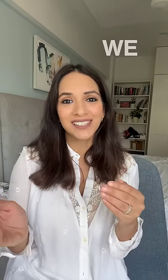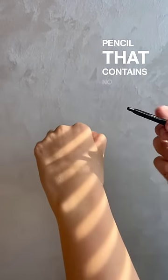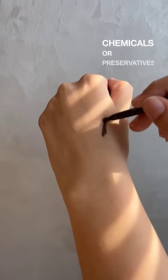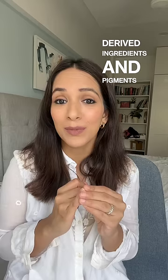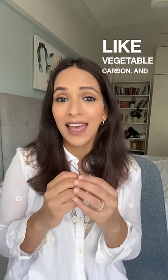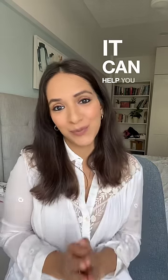So at Ruby's, we developed a very simple kohl pencil that contains no synthetic chemicals or preservatives and only 100% naturally derived ingredients and pigments like vegetable carbon. And this helped me save my eyes. I hope it can help you too.